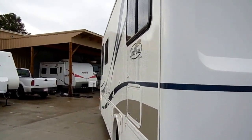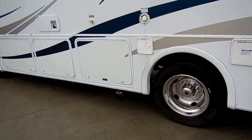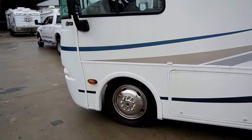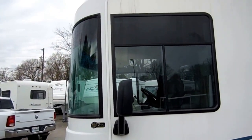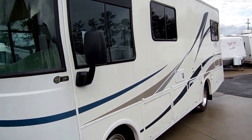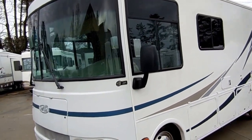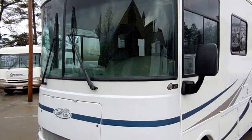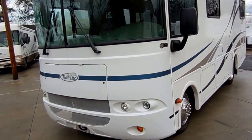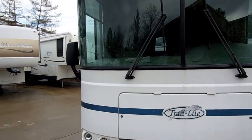Built on the very popular Workhorse chassis, with 19.5-inch Michelin wheels and tires. It's got an 8.1-liter Vortec V8 with 340 horsepower — the same chassis you'll see on 38 and 40-foot motorhomes. And one of the best things: it's got the Allison transmission. This little motorhome has plenty of power, gets great fuel mileage for the size, and is something that's going to last you for many, many years.